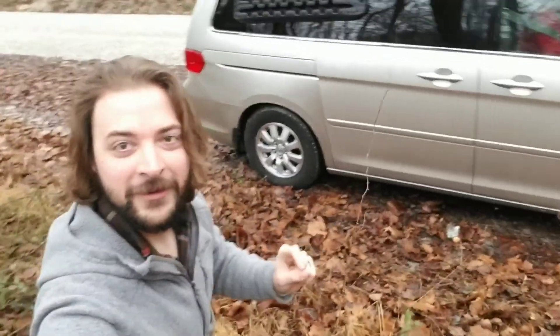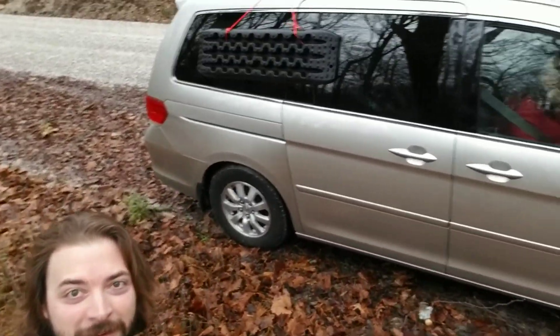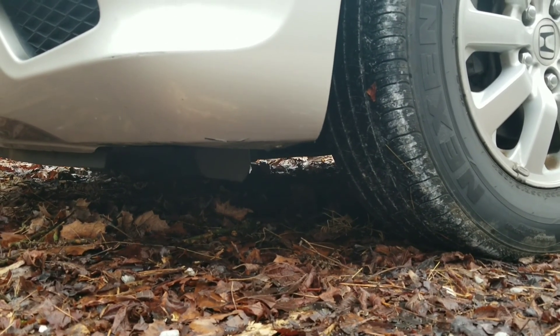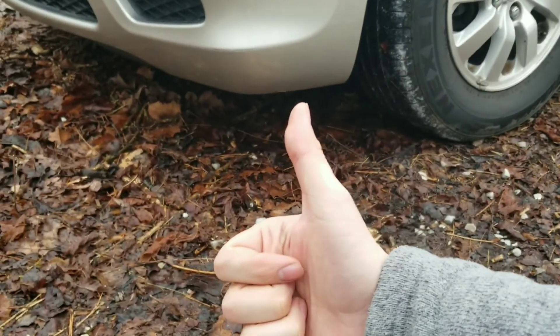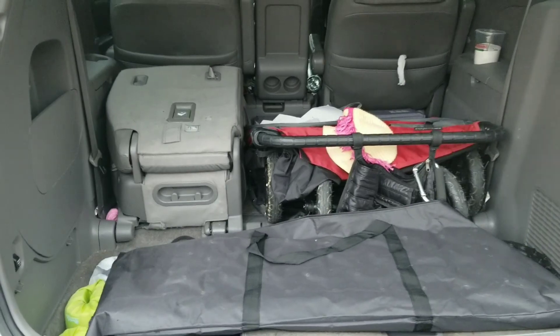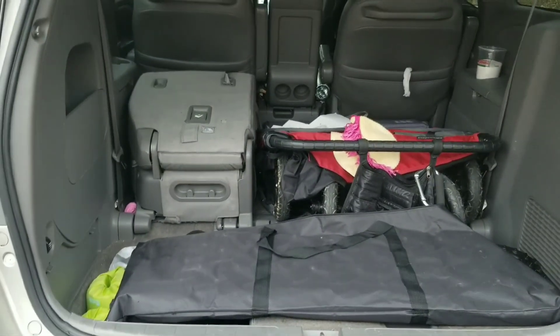All right, today we're gonna find out if you can overland a minivan. Ground clearance — we got plenty of that, check. Storage options — we got plenty there. There's not a fridge back here, but I did bring a frozen bottle of water, so we should be fine.